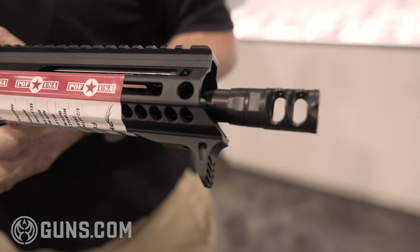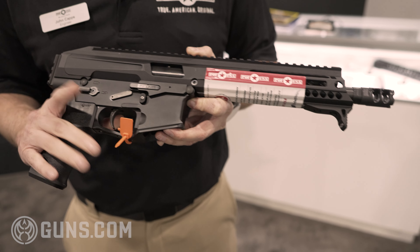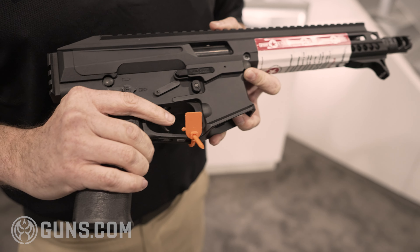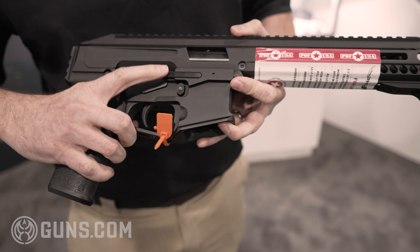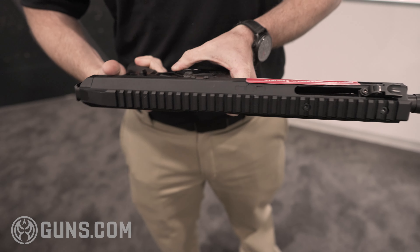It's been through a few different iterations over the years, but what we landed upon was this guy here. It is a monolithic upper, billet lower, has all AR-15 fire controls and ambidextrous buttons like our AR does — bolt release, mag release button is ambidextrous like our other rifles are.